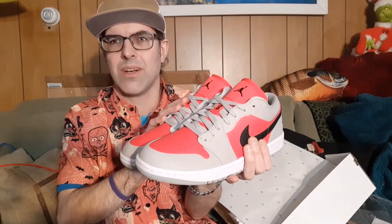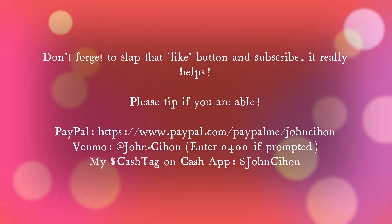Let me know what you think in the comments. Thank you for watching. If you haven't yet done so, slap that like button and subscribe. Leave a tip if you're able to do so — there are links in the comments. Thank you again for watching and have a wonderful day.